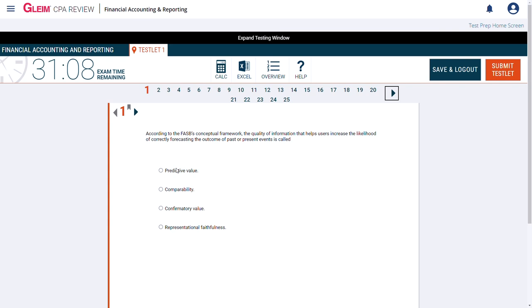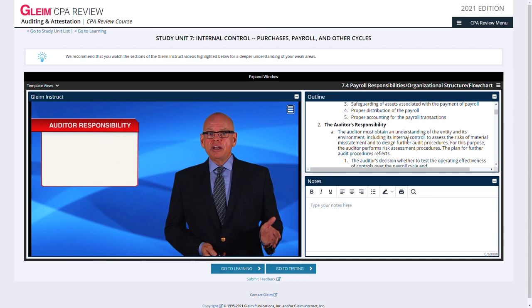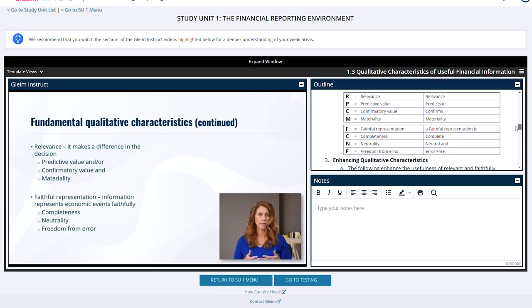Let me start with those video lessons. I actually like Becker's video instructors better than Gleim's — they're just more engaging and lively. But I do like how Gleim has designed their video lessons. They're bite-sized, deliver just the essentials with concise lesson plans, and have really good production value. I also like how the lessons track with the outline-style textbooks — this gives the course a very integrated, cohesive feel. Everything is streamlined and the teaching points are consistent.